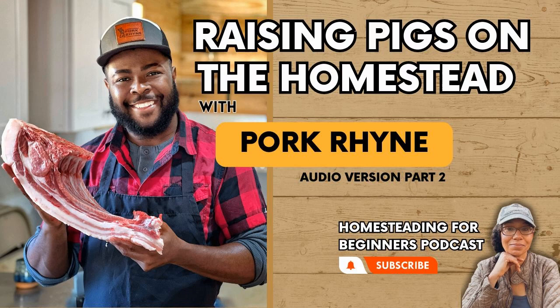Before we move on to someone actually wanting to have a business out of raising pork, will you walk through just maybe the top three breeds for someone on a smaller scale who just wants a few pigs — maybe the top three breeds for someone like that? I'm going to give details for those that want it for meat and want it quickly — the shortest amount of time possible for the most meat, basically.